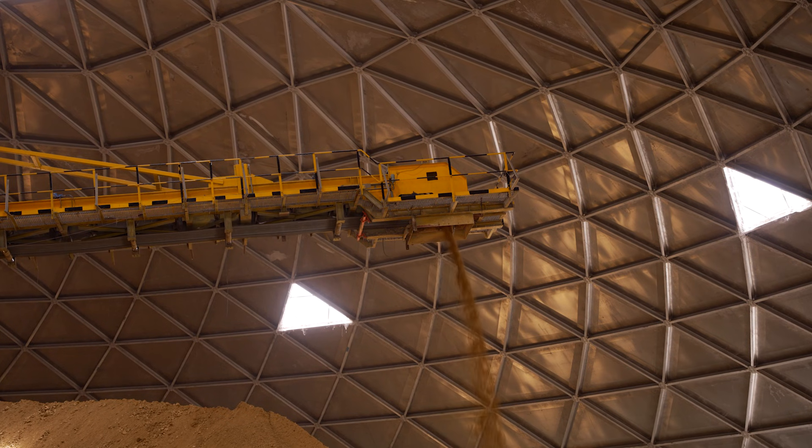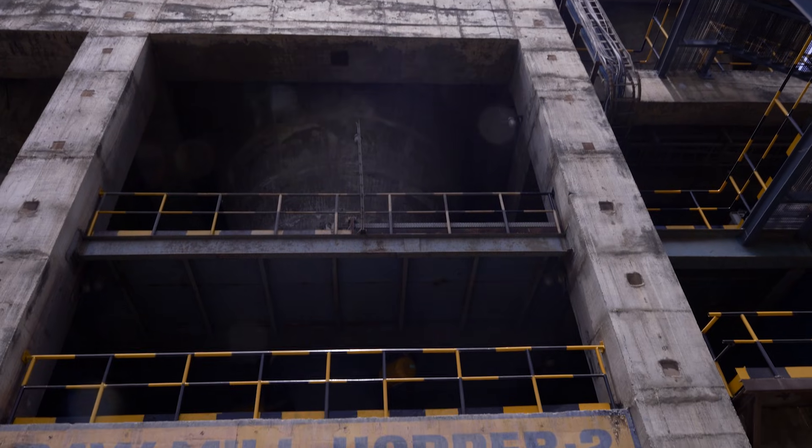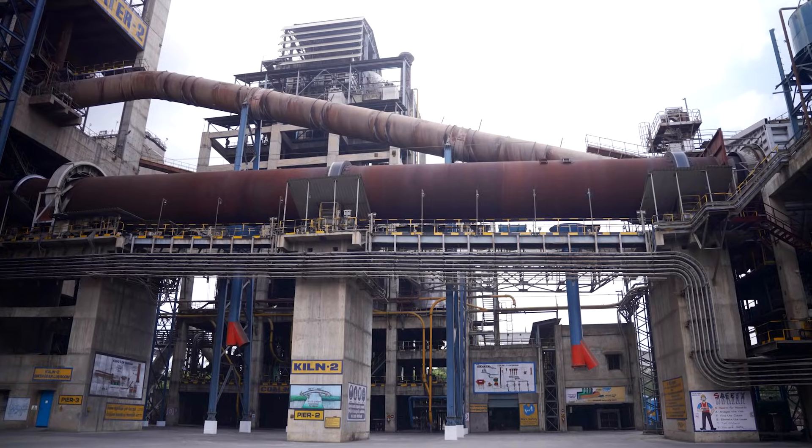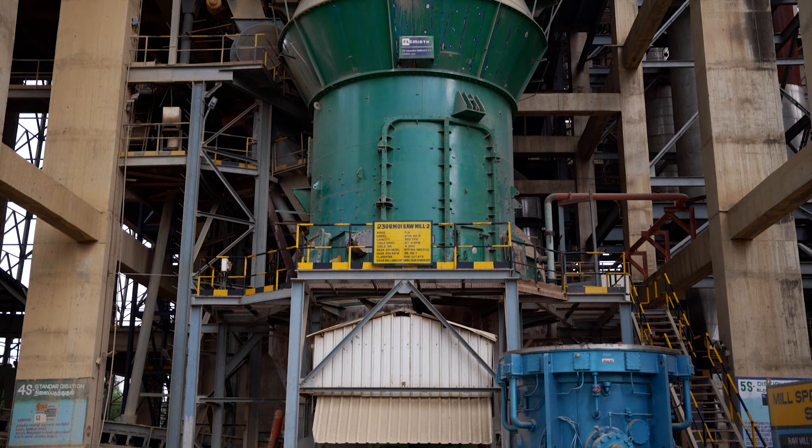Limestone from the limestone storage and additives from the additive storage shed are stored in the raw material hoppers. As per the quality requirement, the required quantity of raw materials is fed into the mill using weigh feeders. The moisture in the raw material is removed using restricted hot gas from the kiln, and the raw materials are ground in a vertical roller mill to the required fineness, controlled by a classifier system.